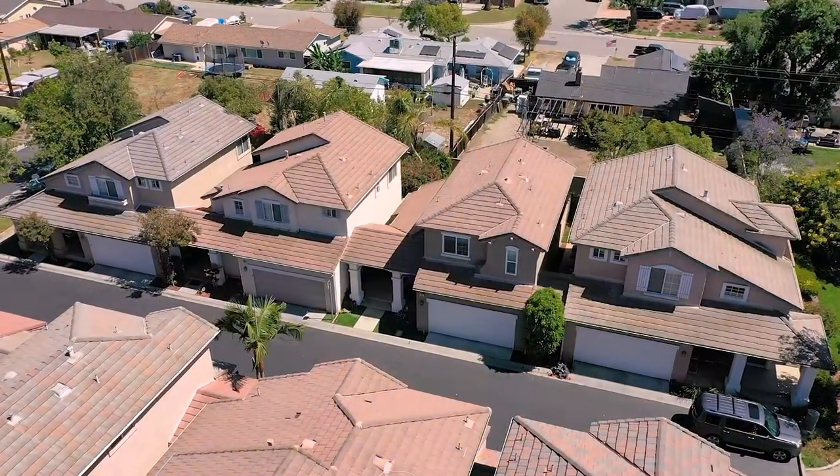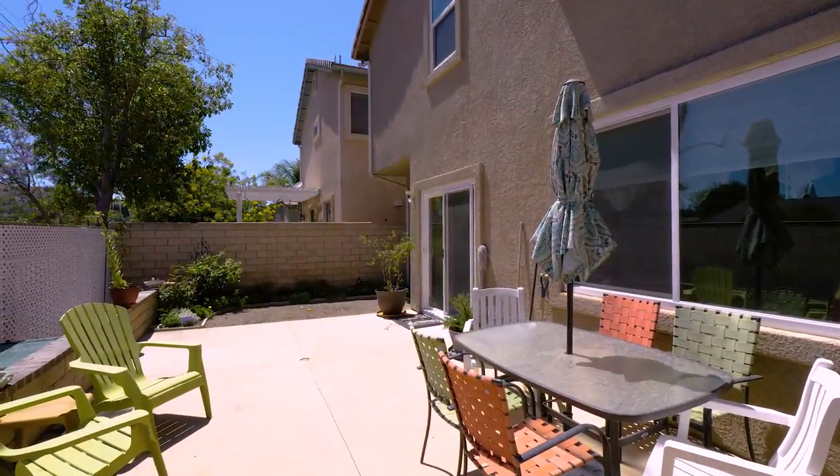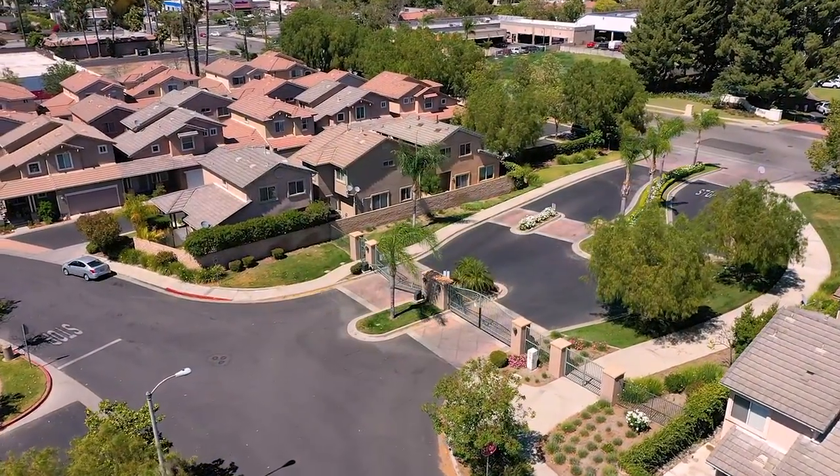Hi, this is Amy Gandell with Pinnacle Estate Properties. I'm here at my new listing at 272 Edgemeyer here in Simi Valley, California. This is a three-bedroom, two-and-a-half bath, two-story home with a private rear yard in a beautiful gated community. Let's go in and check it out.